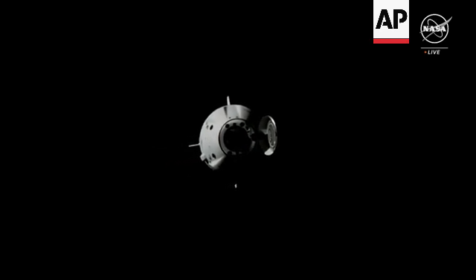Crew 8 has passed through waypoint zero, which is that 400 meter checkpoint below space station right now. It looks like they're about 381 meters away from the International Space Station.